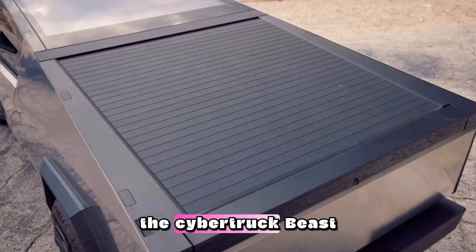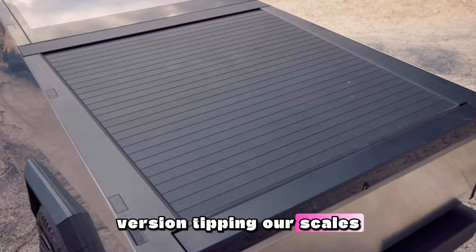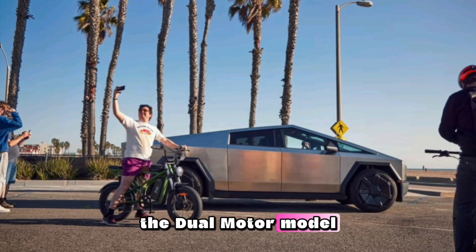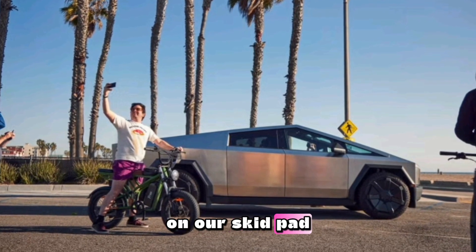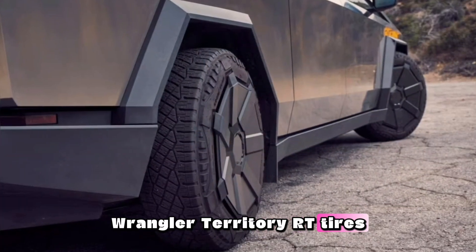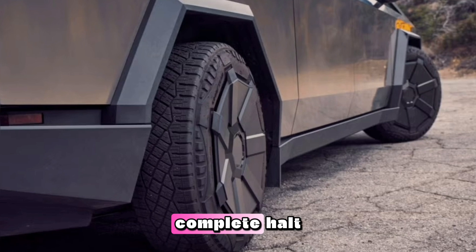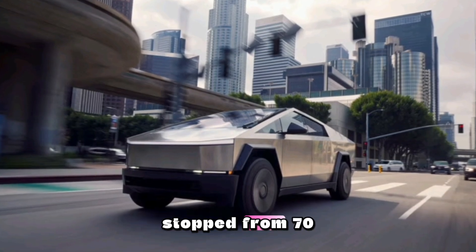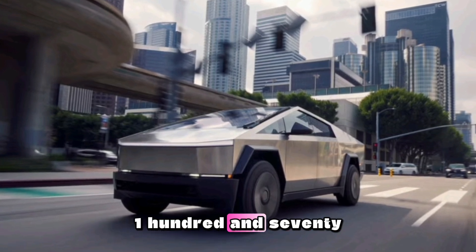Removing a motor from the Cybertruck Beast shaves off 263 pounds, with the dual-motor version tipping our scales at 6,638 pounds. Despite the weight loss, the dual-motor model returned the same 0.75 g of maximum cornering grip on our skid pad. Both trucks rode on the same Goodyear Wrangler Territory RT tires. Surprisingly, the lighter dual-motor truck also needed extra room to stop during our emergency braking test — 187 feet from 70 mph, compared to 176 feet for the Cybertruck Beast.